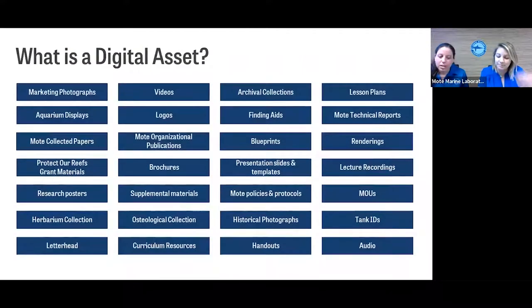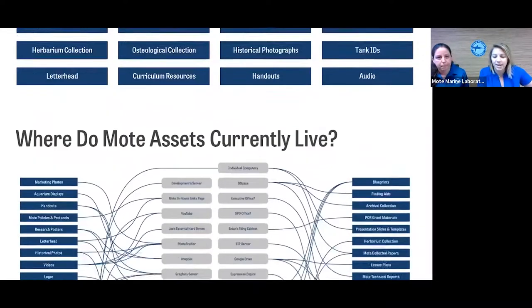We'll take a quick look at some of the slides we used in our pitch to Dr. Crosby, Mote's executive director. To begin with, since digital asset management isn't a familiar term to everyone — especially at a marine science laboratory — we began by illustrating some of the assets that are needed, used, and shared here at Mote. Then we put together a graphic to visually demonstrate how Mote's many, many assets are currently spread through many, many different storage locations. As you can see, it's a bit of a hot mess.